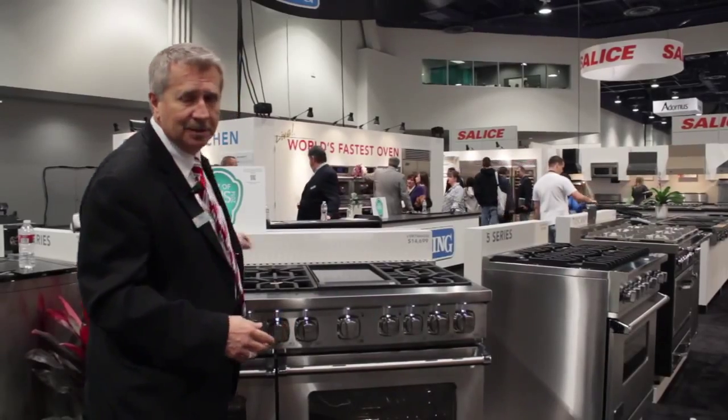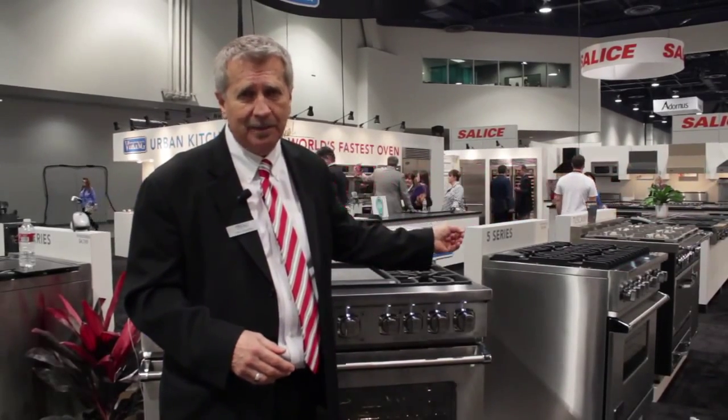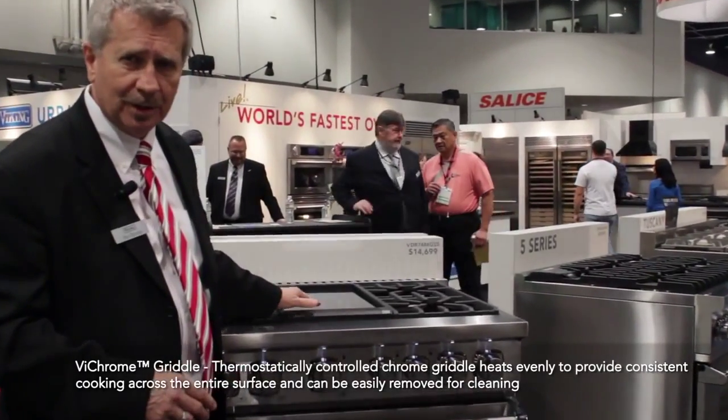This 23,000 BTU burner boils 25% faster than our already very powerful 5 Series patented burner — up to 25% faster. I want you to look at this griddle right here.